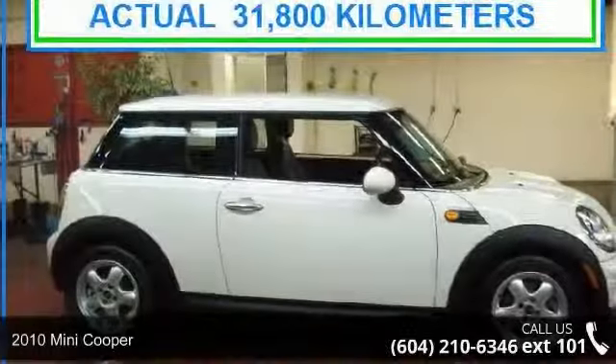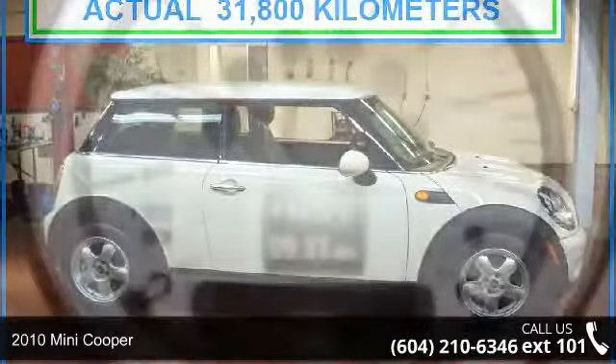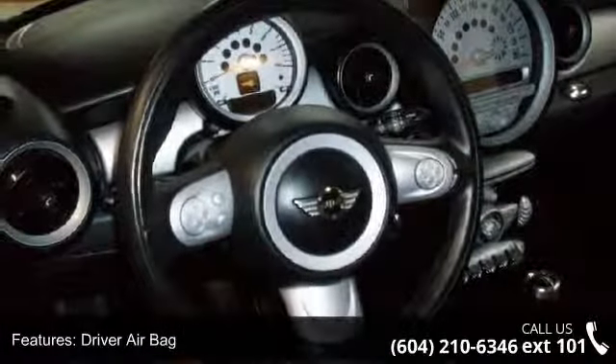Step into the 2010 Mini Cooper. If you are looking for an automobile with great features, look no further. This vehicle comes with a reliable four-cylinder engine connected to a smooth shifting automatic transmission.